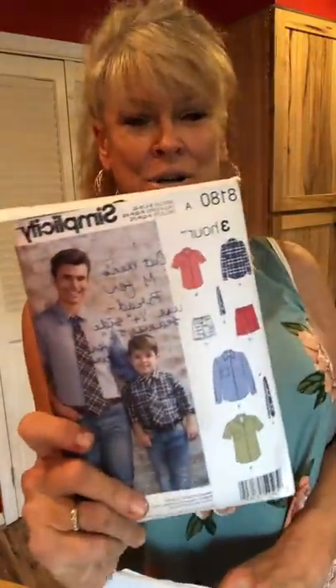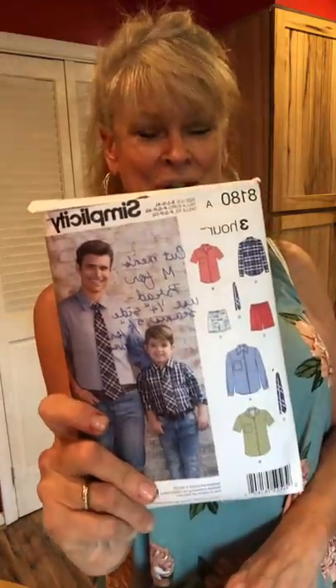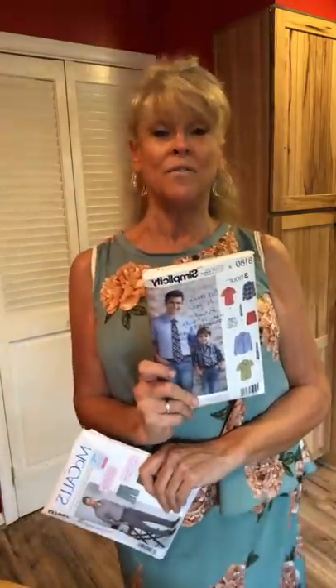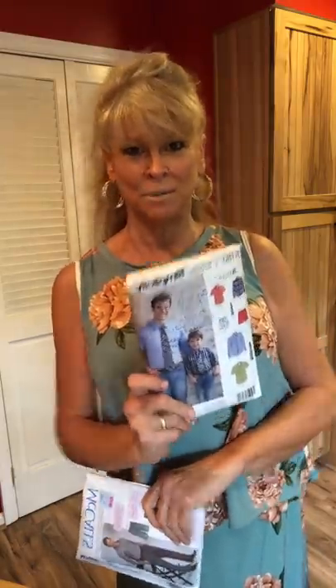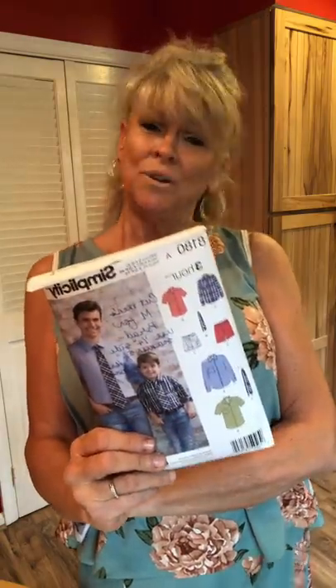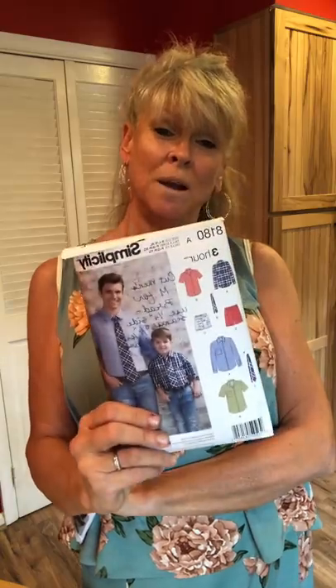First up we have a short set for Brad. I pulled out Simplicity 8180 for the shirt — I like this pattern very much. However, I learned something interesting: I've made this shirt before out of a high-quality cotton from Fabric Mart with no trouble whatsoever, but this time I was using more of a quilting cotton. I fell in love with the print but it was not great to sew with. The collar didn't want to fit and the interfacing didn't want to lie flat.